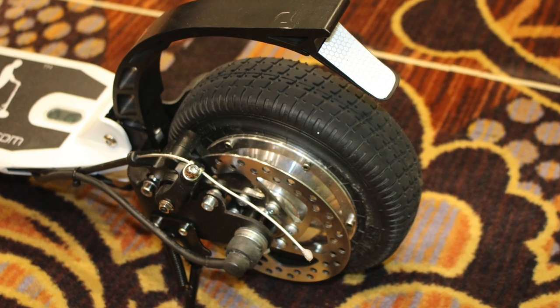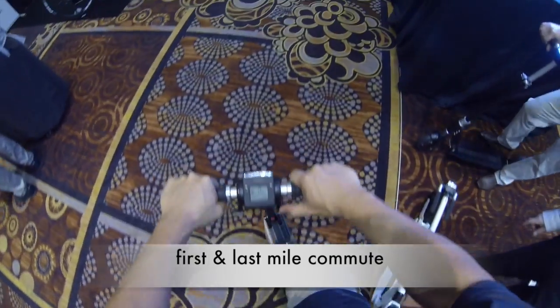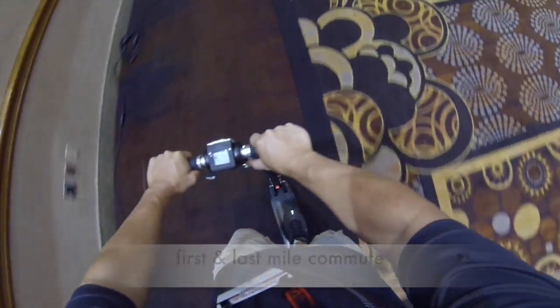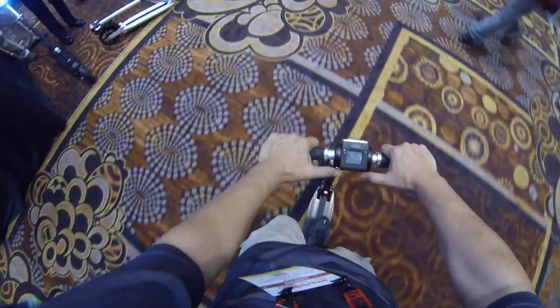Scooters have become really popular. They're really marketed for the last mile commuter, meaning someone who just needs to go from your front door to the bus stop or subway or wherever you park your car and then ride into the office from a short distance.